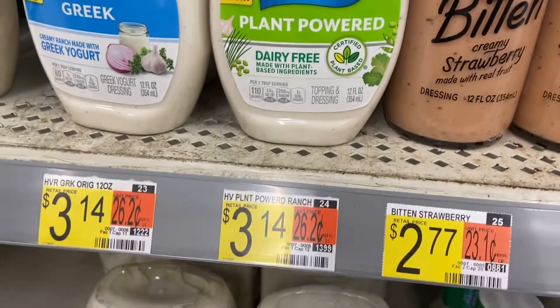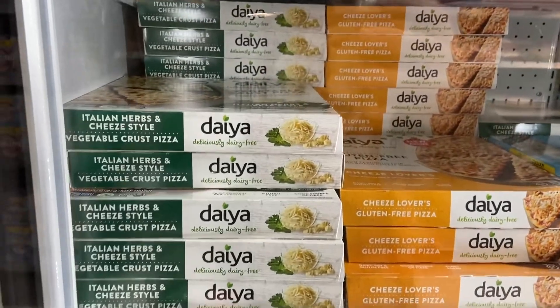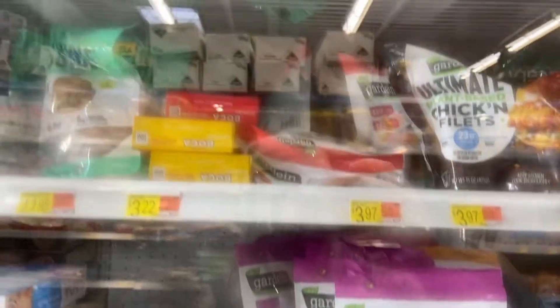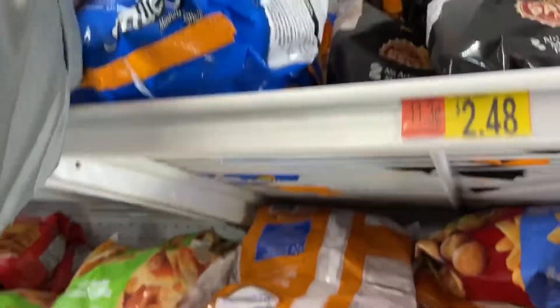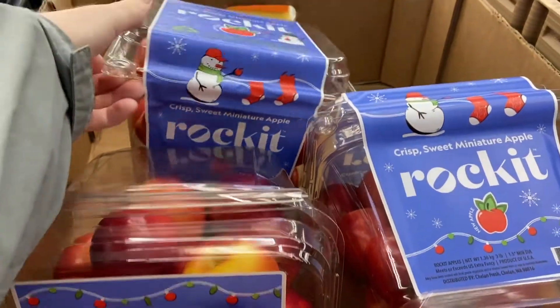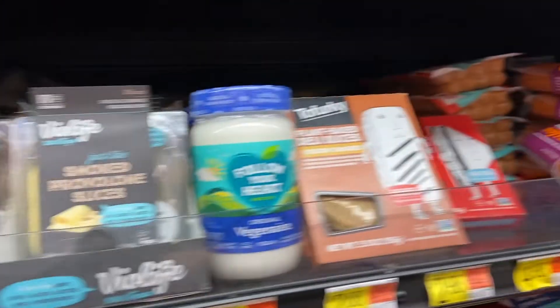Our favorite things — they have a really good price on Daiya pizzas. I like this one a lot. Our store has this whole section of garden products and even some Impossible, and then over here there's even the Beyond breakfast sausage which is fantastic. In honor of the Tiny Chef, we will get some Market Maple. They even have one of my favorite vegan cheeses — this is not gluten-free but everyone else likes it.